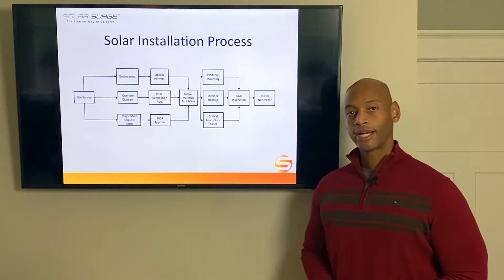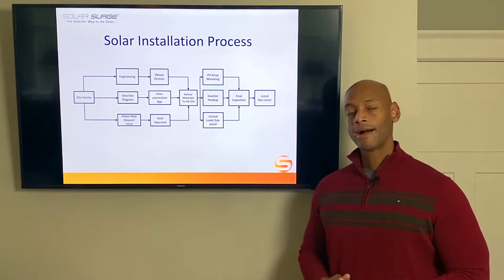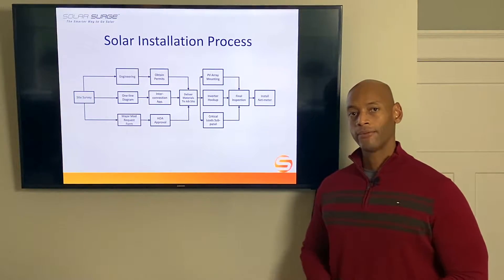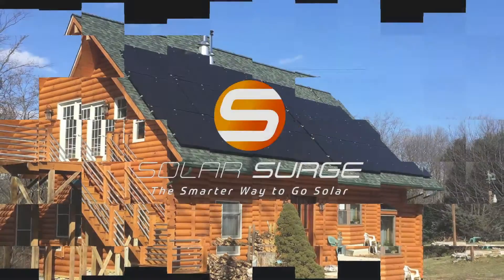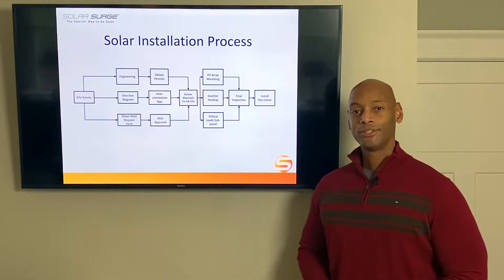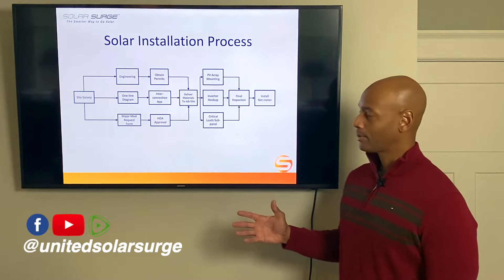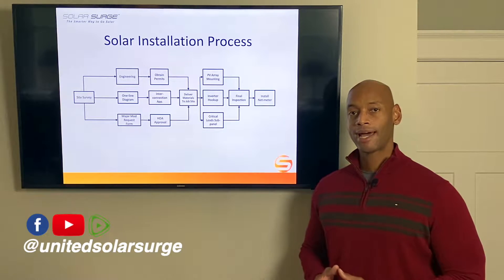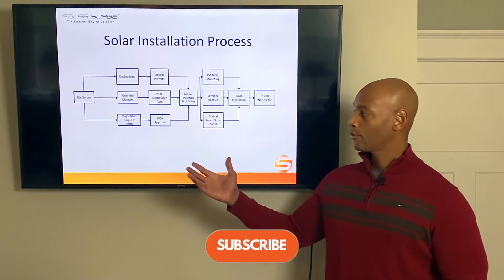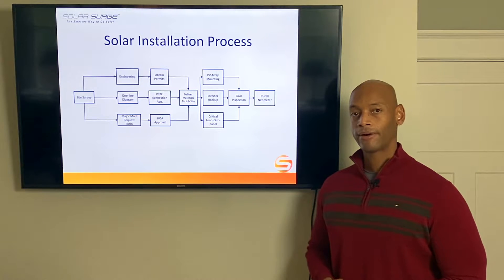If your solar contractor can't deliver your project in 60 days or less, it may be time to find a new contractor. Hi everyone, Joe Ordea here with Solar Surge. Today we're going to be looking at the solar installation process — walking you through the several steps that happen from your initial contract signing with your sales representative all the way through having the system permitted, installed, inspected, and final connection with the power company.